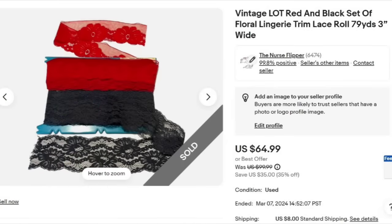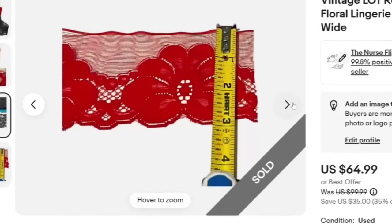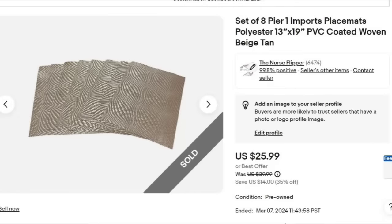Up next is a really cool lot. These were on the spool together — really pretty black and red laces. They sold for a best offer of $55, and this buyer has bought a good majority of the lace that has sold and keeps buying more. This one is about a $45 profit, sold in about two months. We do take a picture of the 79 yards but we are not measuring it — we do measure the width of the lace. Watch for these when you're out thrifting and at estate sales.